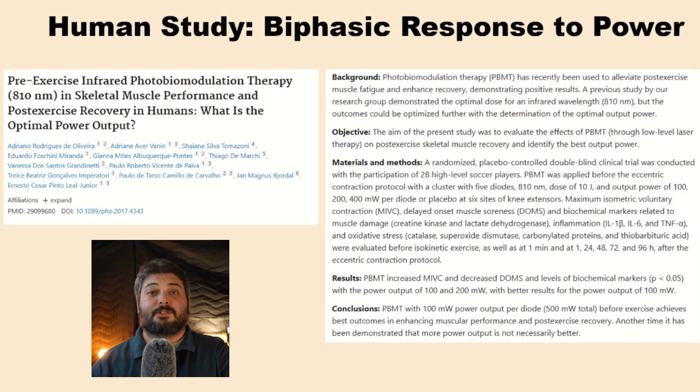There are tons of studies on isolated cells and small animal models showing a biphasic response to intensity. I've only found one study that directly tested different power densities at the same energy density on humans — 28 athletes testing muscle performance response to photobiomodulation. A previous study established that 10 joules was the best dose for this treatment. They used power outputs of 100, 200, or 400 milliwatts, and found improvements at 100 and 200 milliwatts but not at 400 milliwatts. The best results came from 100 milliwatts — the lowest power used.